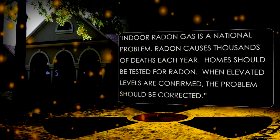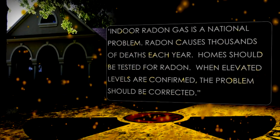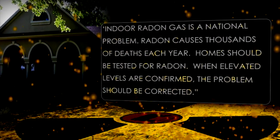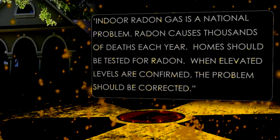This is the actual Surgeon General Health Advisory. Indoor radon gas is a national problem. Radon causes thousands of deaths each year and homes should be tested for radon. When elevated levels are confirmed, the problem should be corrected.